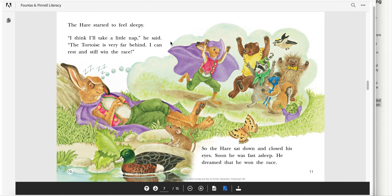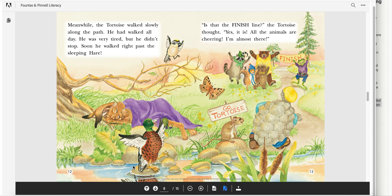Notice the thinking bubbles — he's thinking it. Is that what is going to happen? Meanwhile, the tortoise walked slowly along the path. He had walked all day. He was very tired, but he didn't stop. Soon he walked right past the sleeping hare. "Is that the finish line?" the tortoise thought. "Yes, it is. All the animals are cheering. I'm almost there." I like this sign from the mouse: Go tortoise!